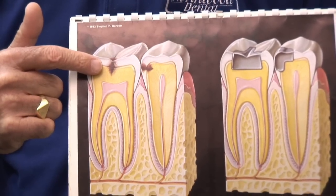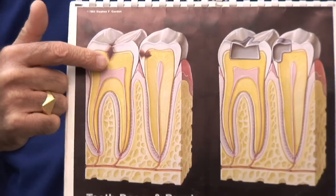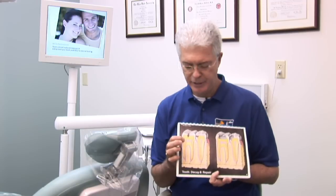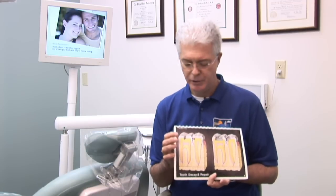The inside part of the tooth is much softer. If this hole or cavity is allowed to progress, it will get larger and larger and go into this pulp or nerve. So this cannot be allowed.